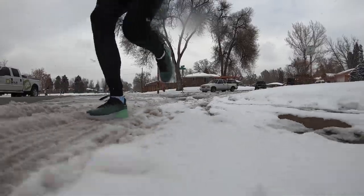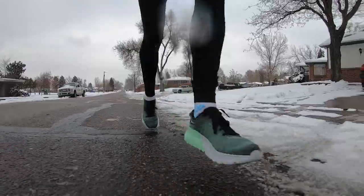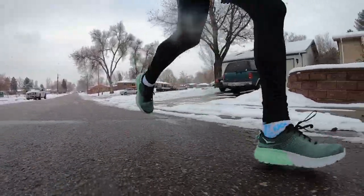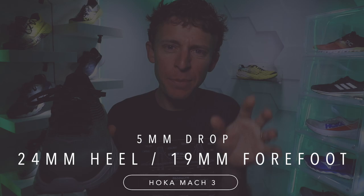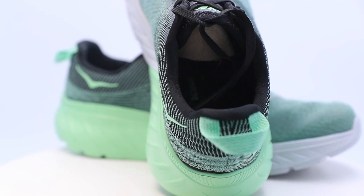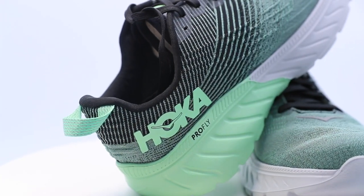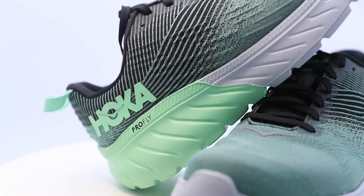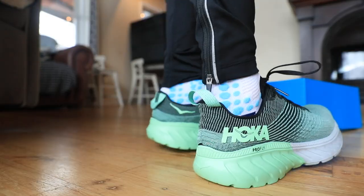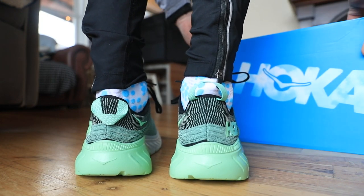I took this shoe out for a couple of runs about six weeks ago and did not take it to 50 miles. If I don't take a shoe to 50 miles, you know it did not blow me away performance-wise. The reason I did not enjoy the Hoka Mach 3 is the midsole foam felt too firm. I'd say it has tempo day shoe potential, but I just did not have enough forgiveness through that midsole.